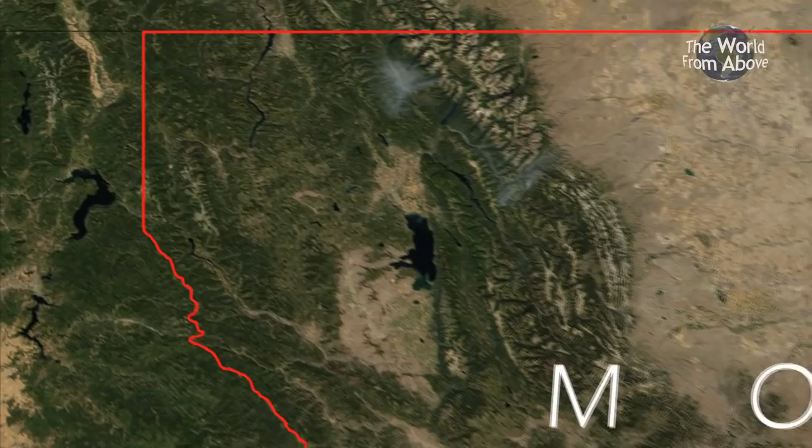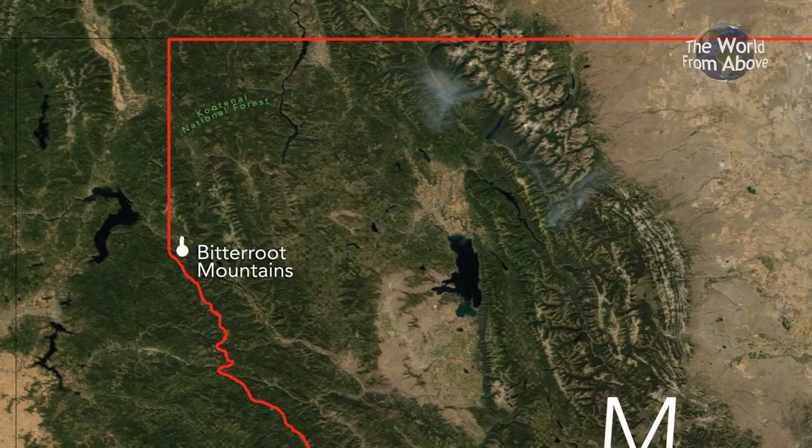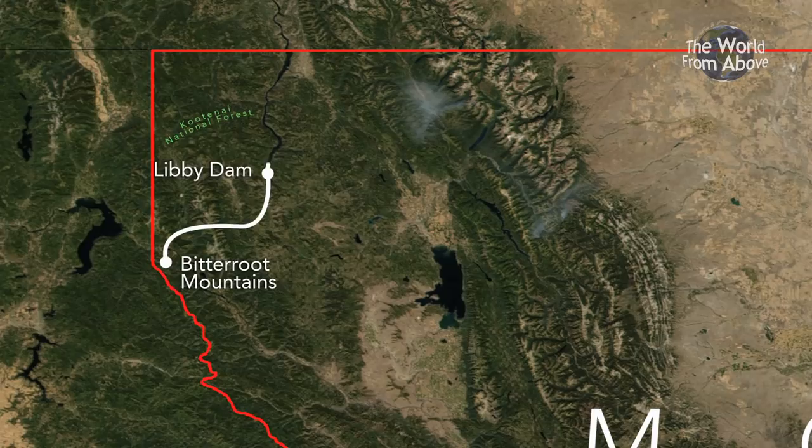Our journey begins on the border of western Montana in the Bitterroot Mountain Range, an instant introduction to the rugged landscape that lies ahead. We enter the Kootenai National Forest for our first look at some of the country's most pristine bodies of water, as well as the engineering masterpiece that is the Libby Dam.